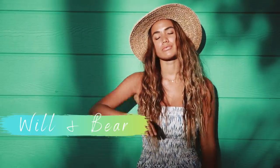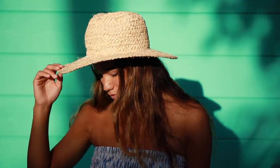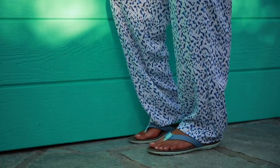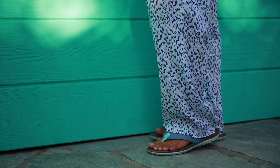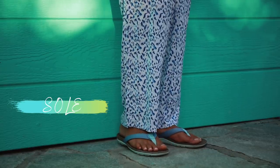I accessorized with a straw hat from Will and Bear to give the look a little bit of character, and a simple choker necklace from Lexi Jewelry. This look can be either dressed up or down, but I'm going for a more casual look so I paired it with my sole flip-flops.